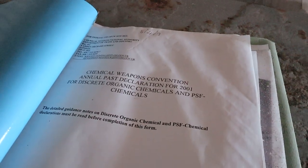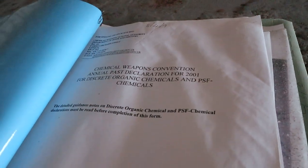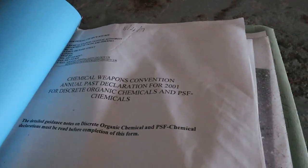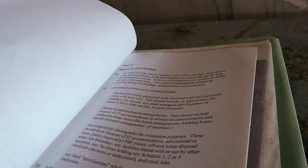Chemical weapons convention. For discreet organic chemicals, PSF chemicals. Talking about confidentiality and things, and this folder's just left here.